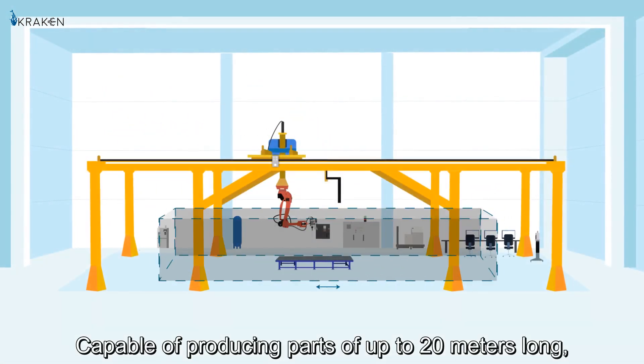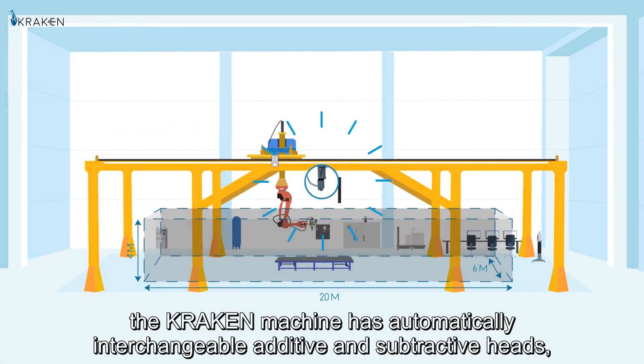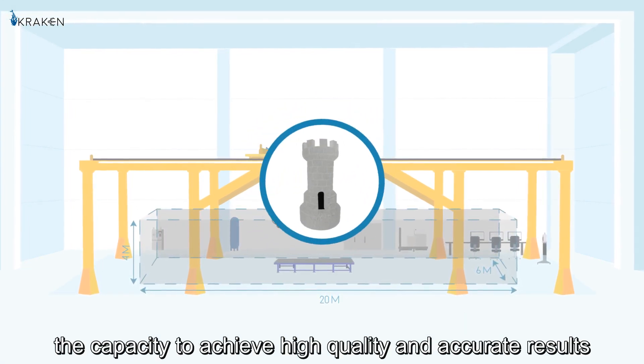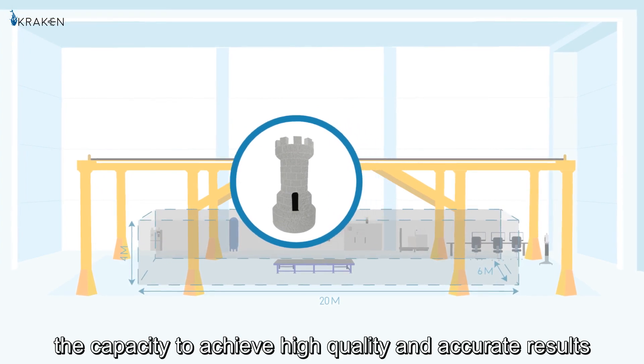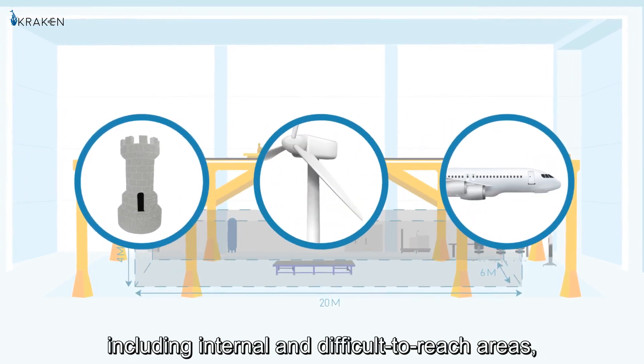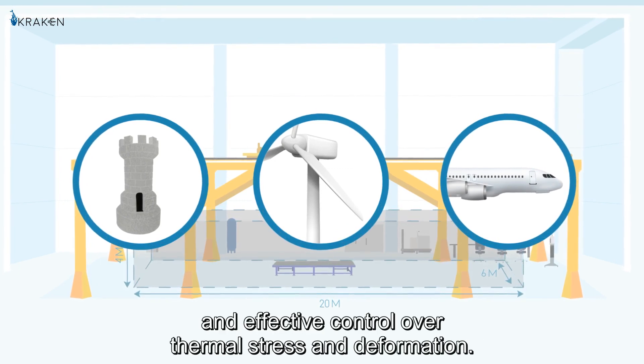Capable of producing parts of up to 20 metres long, the Kraken machine has automatically interchangeable additive and subtractive heads, the capacity to achieve high quality and accurate results, including internal and difficult to reach areas, and effective control over thermal stress and deformation.